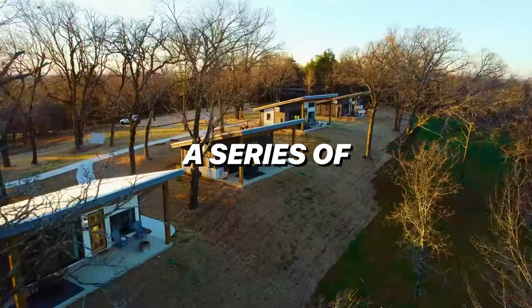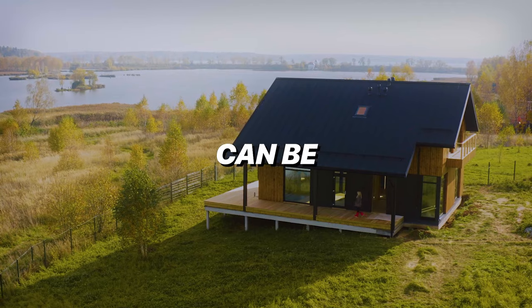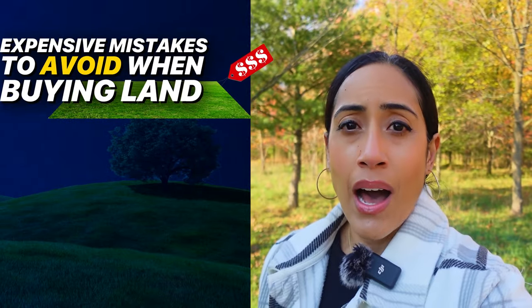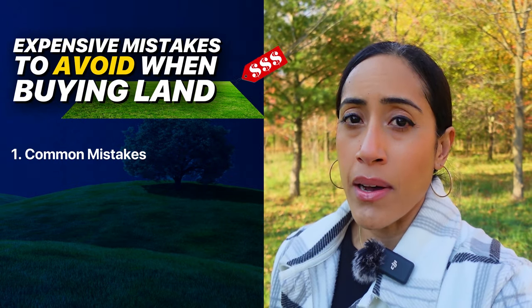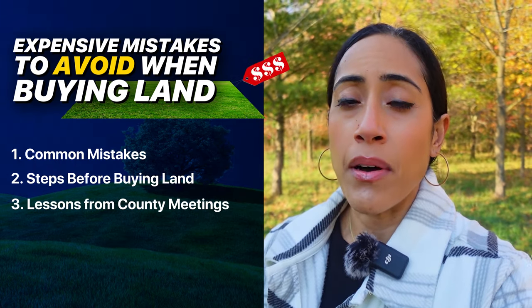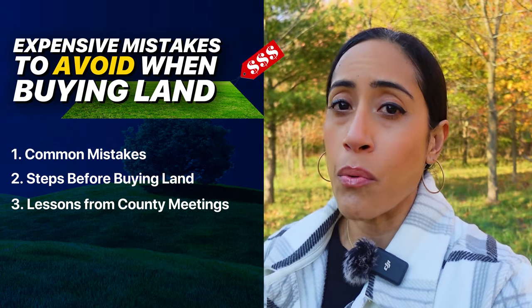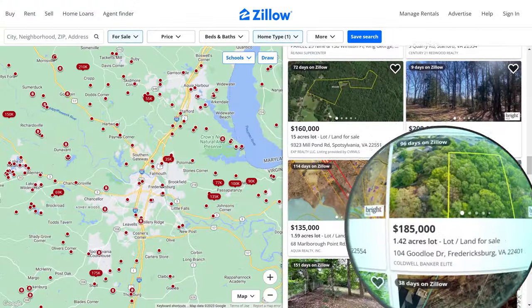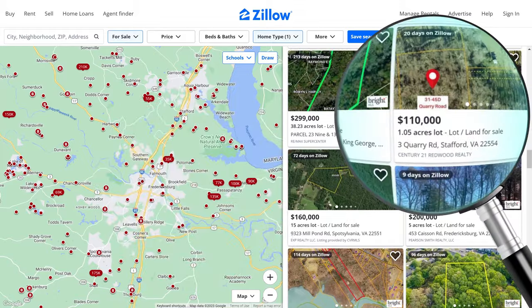Buying the land you need for a glamping site, a series of cabins, or even a single-family home can be an expensive and stressful process if you don't follow the right steps. In today's video, I'm going to break down the common mistakes that people make when buying land, the steps to avoid those mistakes, and how I use these exact steps to avoid buying a beautiful property that wasn't going to support the type of glamping site that I envisioned. Before I get into the specifics around buying land, you don't actually need to spend any money at all before you can know whether a piece of land is going to support the project that you want to build, but it will cost you some time — and that time is incredibly well spent because it's going to save you from making a very expensive mistake and buying the wrong property.